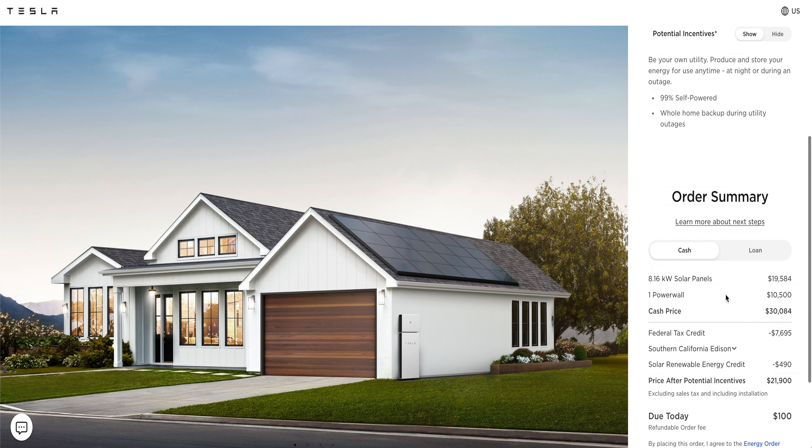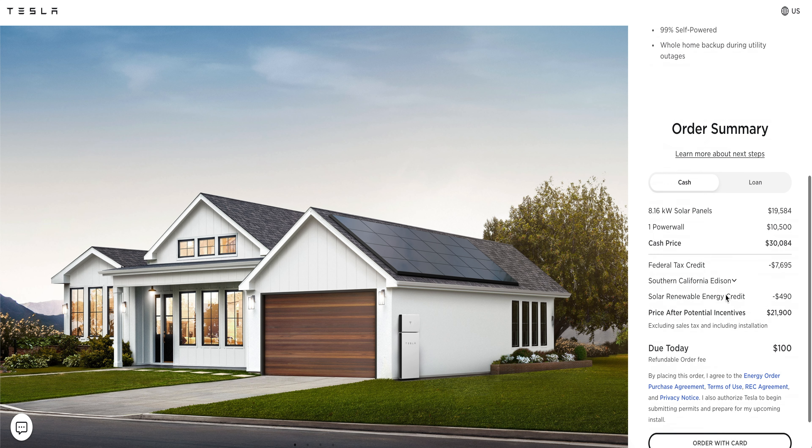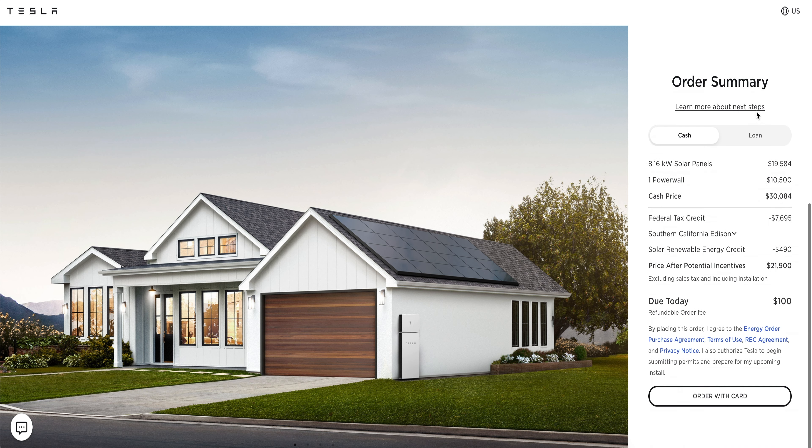Once you figure out what you want, you just put your credit card info in, put a $100 refundable deposit, and that's it. After that you get an email explaining the next steps, and this is where Tesla seriously needs to work on — communication is horrible. You're assigned an advisor and it's basically a hit or miss. My first advisor never updated us on anything, never emailed me back, and communication was horrible.